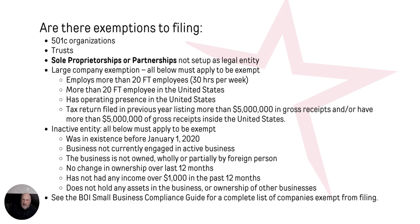Are there any exemptions to filing? If you're a 501c organization — C3, C6, C7, C8, things like that — typically you're filing another tax return with the IRS and you would not be required to. Trusts are not required to. Sole proprietorships or partnerships that are not set up as a legal entity — if it's just a plain old sole proprietorship or partnership — they are not required to be registered.